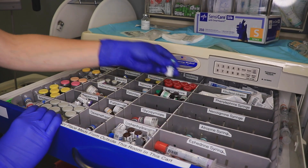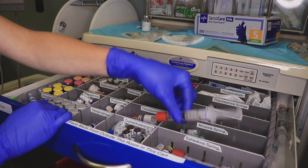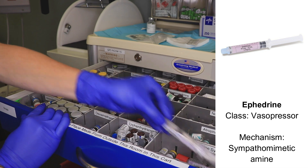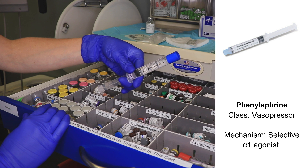We have atropine here, which can be used for severe bradycardia. We have ephedrine, which is a vasopressor that will increase the heart rate and the blood pressure, and then phenylephrine, which will also increase the blood pressure but tends to actually decrease the heart rate.